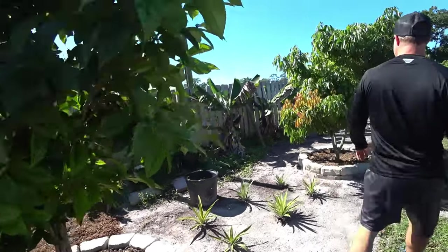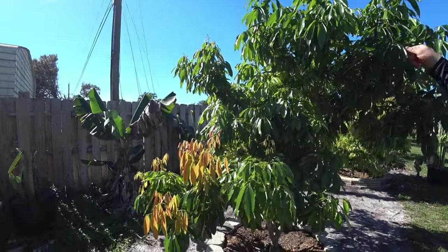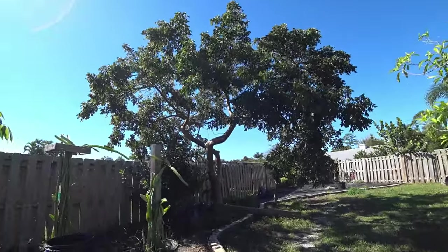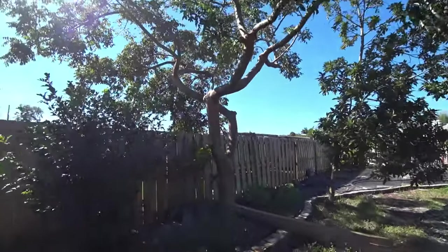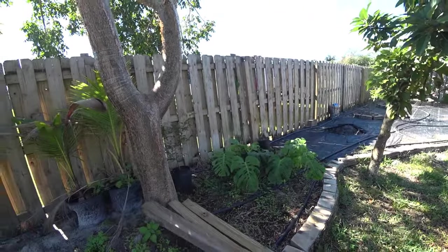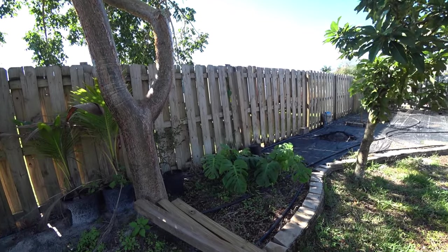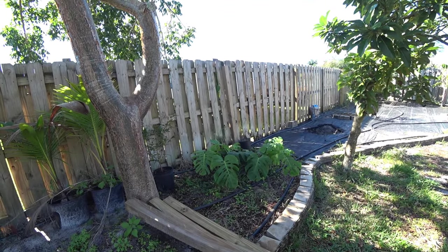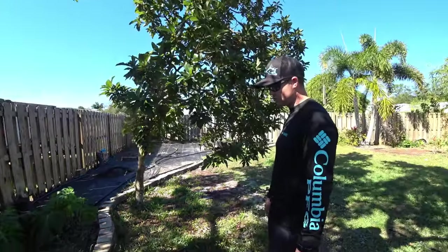This is a Mauritius lychee, I think. I like your gumbo limbo — I didn't cut that sucker down, I think it looks pretty. And then there's a monstera. You know what that is — it makes a nice little fruit. It tastes like pineapple. Has this one made a fruit yet? Yes — I took it from my old house where it was growing up a tree, and the fruits were this long and this big around.